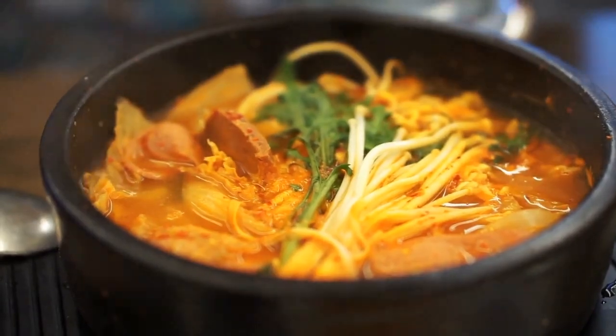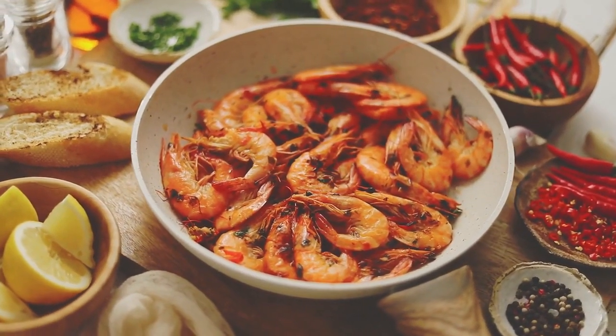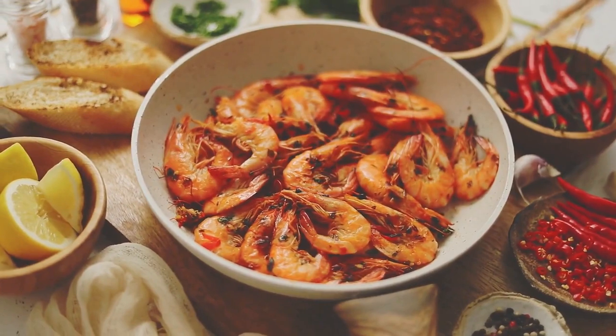Fourth, we have bouillabaisse. This classic seafood stew is made with a variety of fish and shellfish and is usually served with aioli sauce.